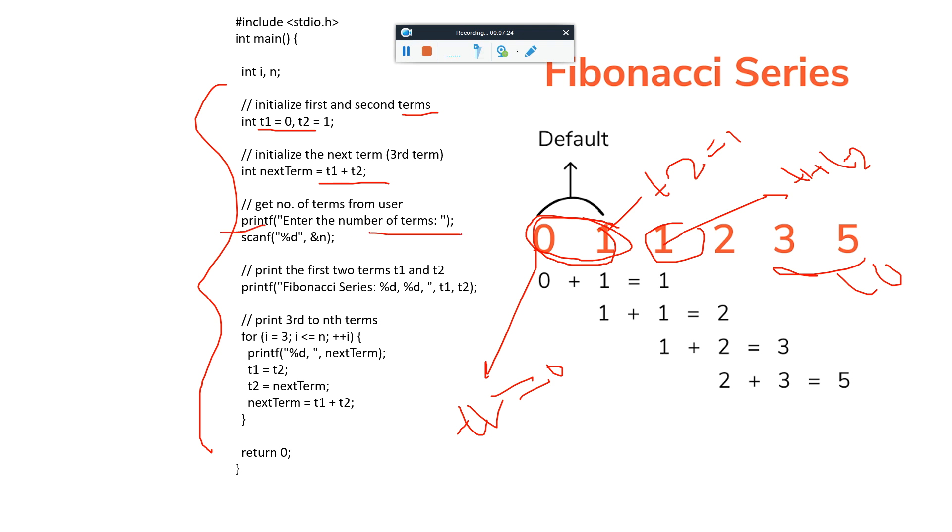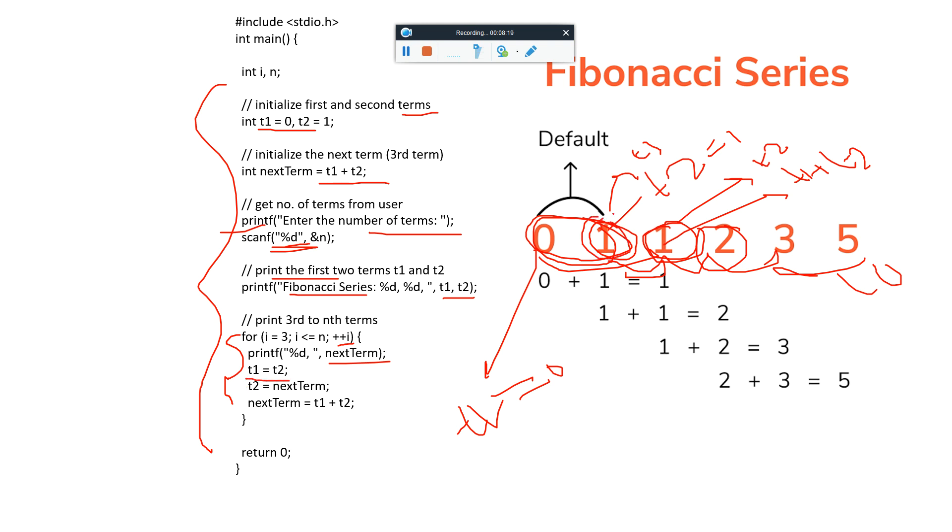The program takes a number from the user with printf and scanf. It prints the first two terms t1 and t2, then runs a loop starting from i=3 up to i<=n, incrementing i++. Each iteration computes the next term as t1+t2, prints it, then updates: t1=t2 and t2=next term. This way, in each iteration, t1 and t2 shift forward so their sum gives the next Fibonacci term. The function returns 0.